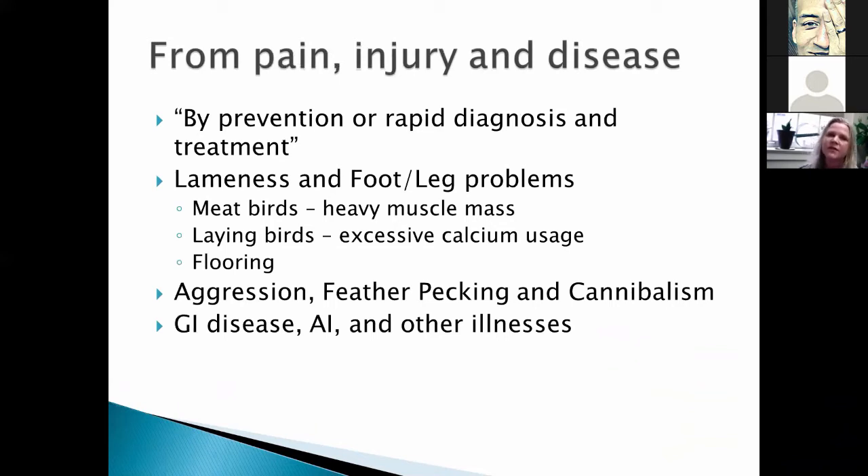Pain, injury, and disease is defined by prevention or rapid diagnosis and treatment. For prevention, with larger birds the heavy mass on legs causes problems, and with lighter laying birds we have excess calcium usage — so we have a lot of leg problems we can help with flooring and enrichment. We can also get pain and injury from aggression, feather pecking, and cannibalism, and there's a lot we can do to address those issues with environmental enrichment. GI disease, avian influenza, and other illnesses — there is some immune-boosting benefit from environmental enrichment.